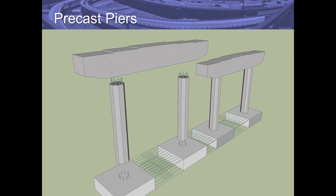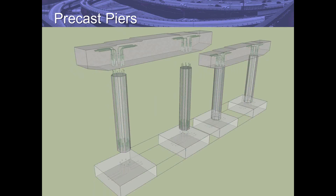All other parts of a structure can be prefabricated, including piers. Here is an exploded view of a precast concrete pier showing the couplers used to connect products together. We sometimes refer to these as Lego bridges, where pieces are joined together quite quickly in the field to construct the bridge rapidly.